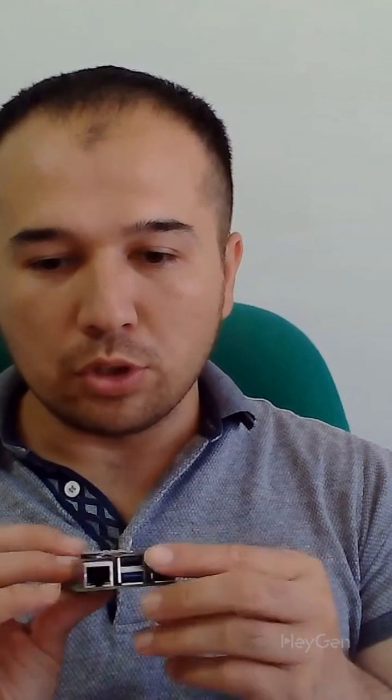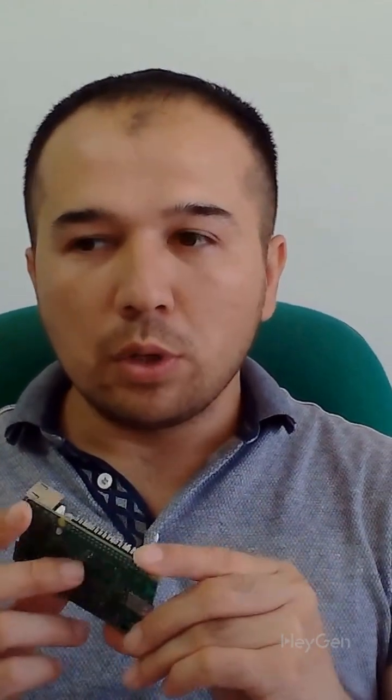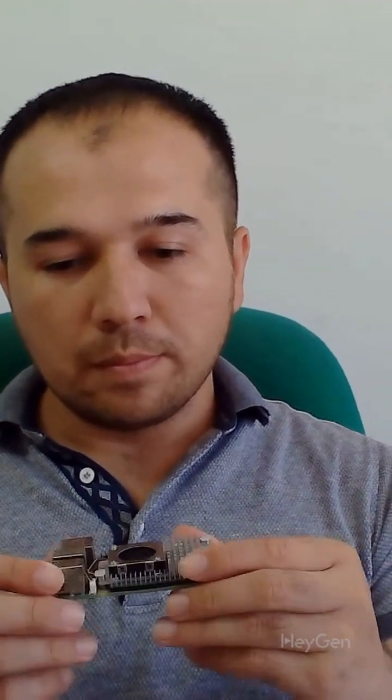I chose to run Raspberry Pi OS 64-bit because it's more stable and gives me full control of the software. I use Python with OpenCV and OpenGL for computer vision and AR rendering. The webcam captures the environment and the code tracks surfaces or markers to place virtual objects into the real world. I've already managed to run simple AR demos like floating 3D objects and interactive buttons using a real-time video feed.